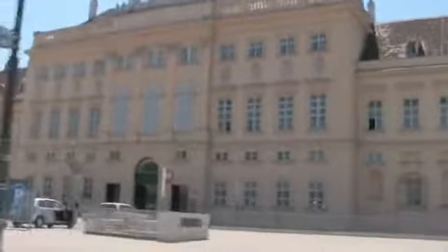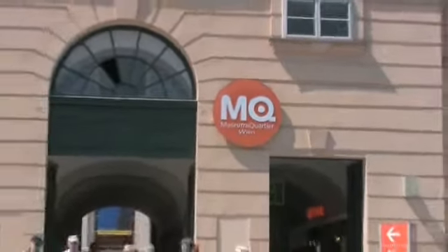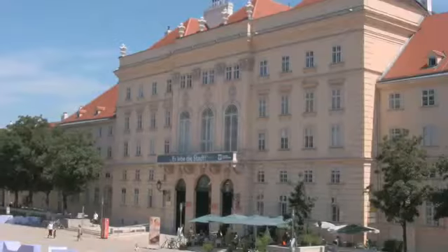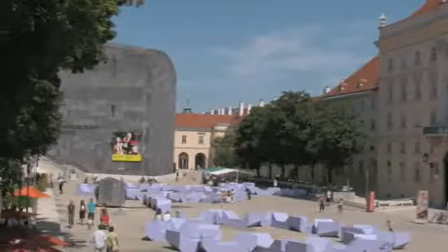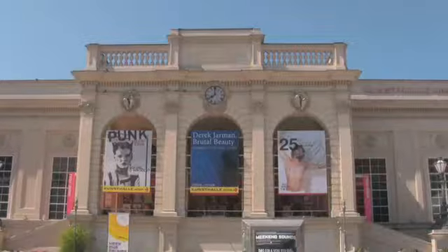Starting off our tour of Vienna, we went to the Museums Quarter. I know what you're saying — museums, that sounds pretty typical. But hear me out: the Museums Quarter is actually a popular hangout nestled between some of the hippest art museums in Vienna.